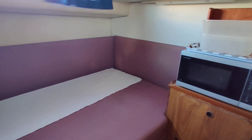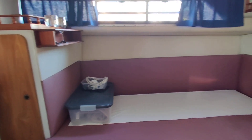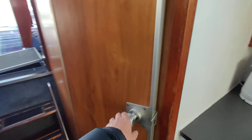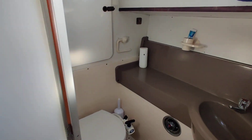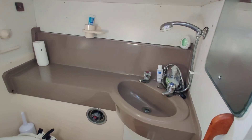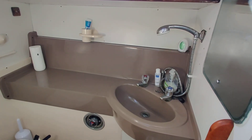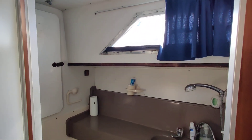There's a little bit of extra galley space here with a microwave, and some more storage. The heads are a nice, light, clean area with a shower attachment and lots of headroom — again light and bright.